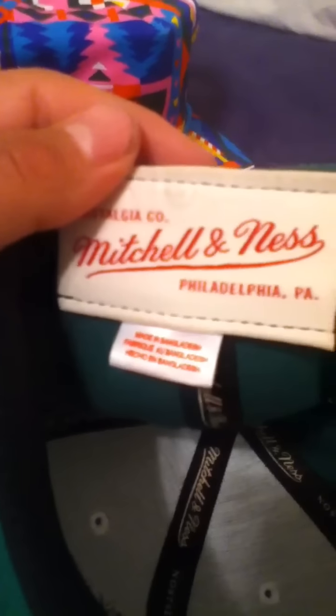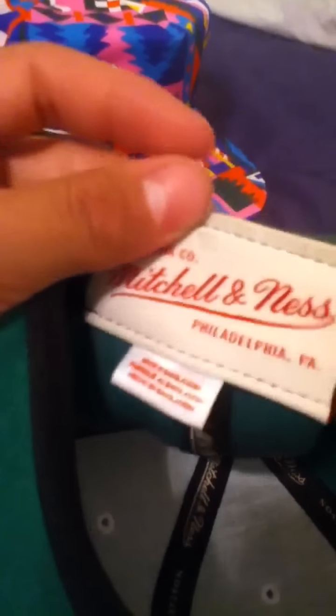New York Jets script, white brim, real clean. Jets on the side, Mitchell & Ness. It's tucked in, green underbill, NFL Vintage Collection tag. Real dope — 22 shipped, it's authentic.